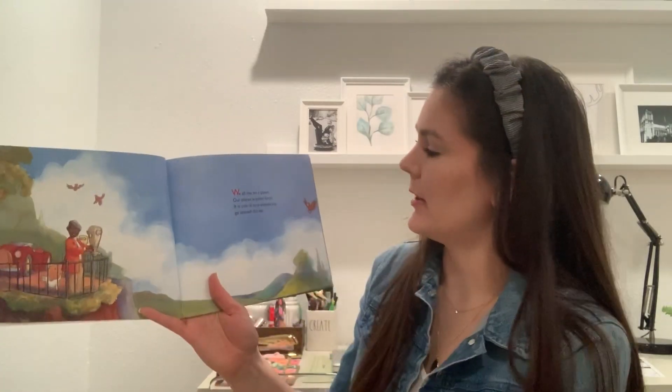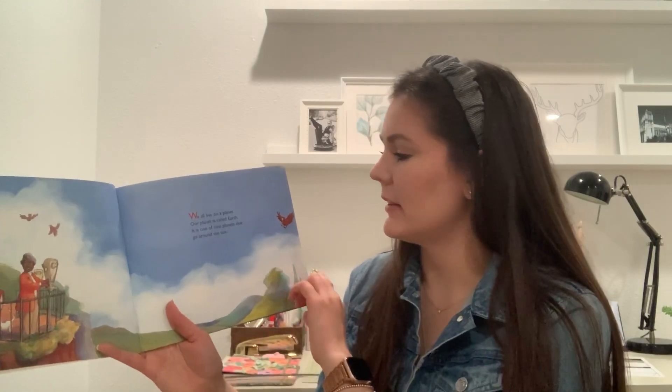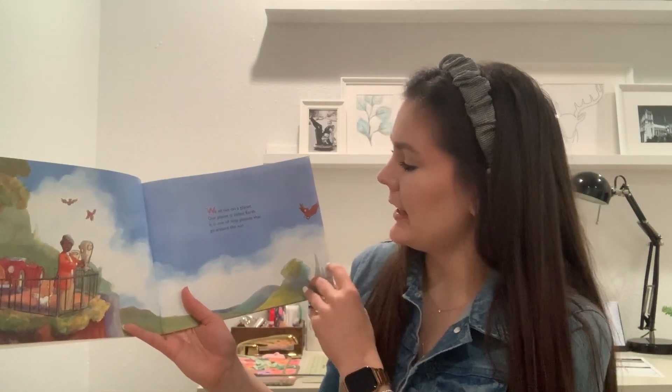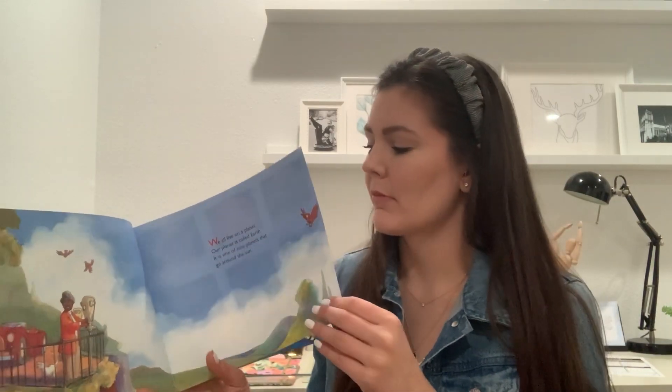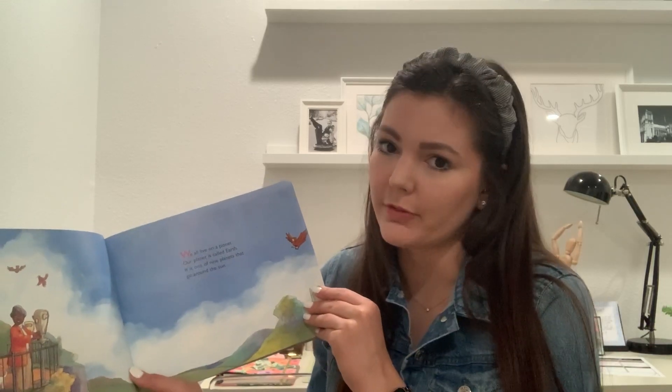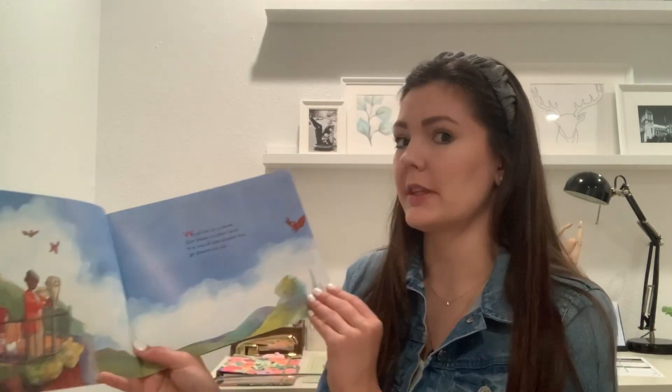We all live on planet Earth. Our planet is called Earth. It's one of the nine planets that go around the sun. In this story it's going to talk about nine planets. Sometimes you might hear people talk about eight planets, but we have a tiny dwarf planet called Pluto. Sometimes people call it a dwarf planet and sometimes they call it a regular planet, so we're going to see what this book says.